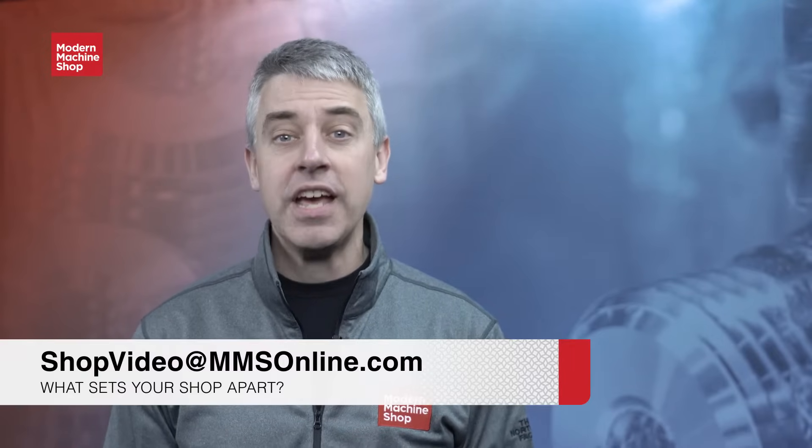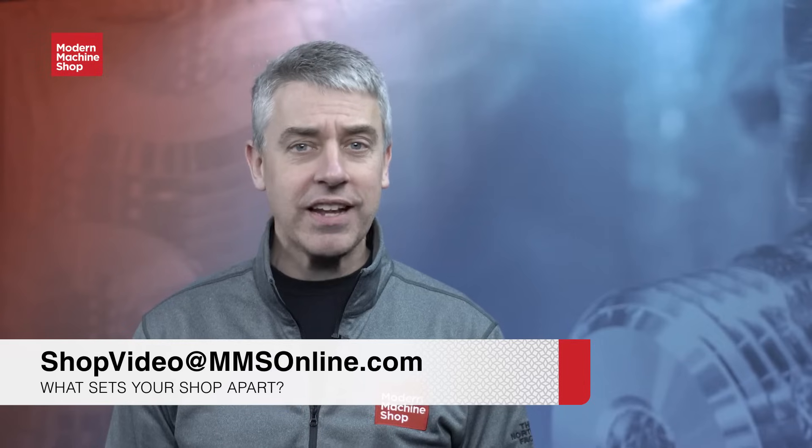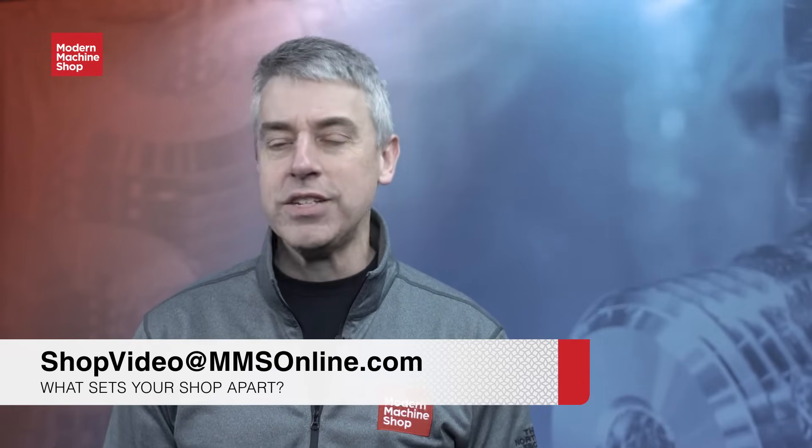And that basically concludes our tour. You just watched a video in Modern Machine Shop's 'View From My Shop' video series. If you'd like to see your shop featured in a video like this, email us at shopvideo@mmsonline.com and tell us what makes your shop special.